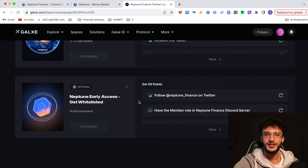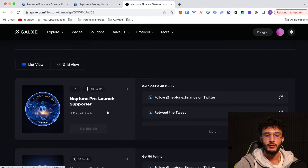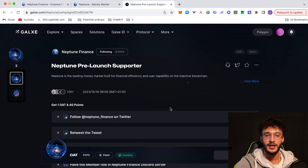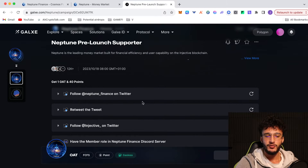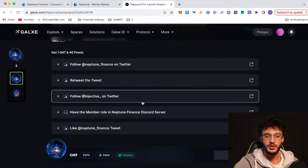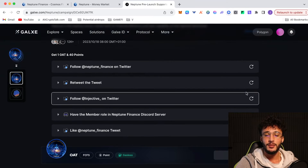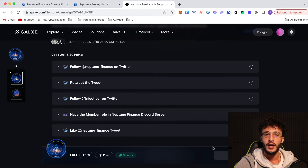Only a maximum of 14,670 people so far are able to qualify for the Neptune airdrop. We get early access and get whitelisted to the platform, which is exactly what we want. Start with the first one: the Neptune pre-launch supporter. This will probably get us an airdrop, but the next one will probably get us the highest odds. To get the Neptune pre-launch supporter points, you have to follow Neptune Finance on Twitter, retweet the tweet, follow Injective on Twitter, have the member role in Neptune Finance's Discord server, and like Neptune Finance on Twitter. These tasks are very quick — sometimes it might take a while to manually update, so just wait and then click the claim button once you are eligible.